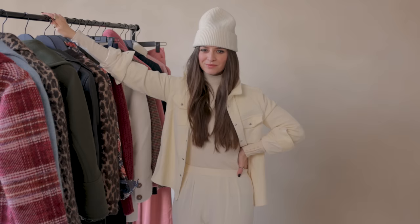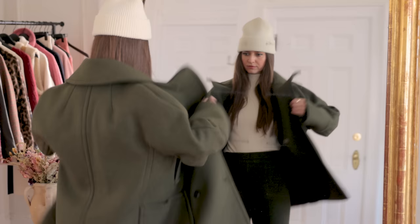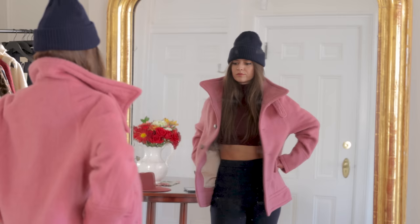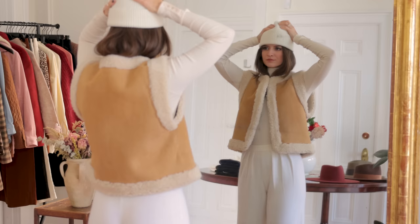Cezanne just released their Cool Weather collection, and for today's video I wanted to share my top 20 favorites that are on sale right now. I'm really focusing on comfortable knit trousers, beautiful oversized coats, amazing soft fabrics, and some really beautiful warm colors that I think might surprise some of you who've been here for a long time. Thank you to Cezanne for collaborating with me today and being the sponsor of today's video.